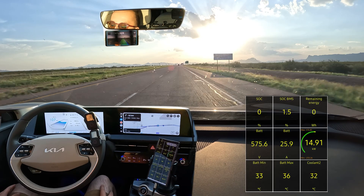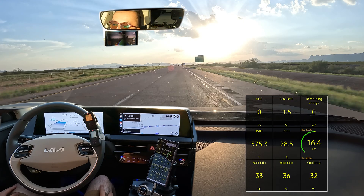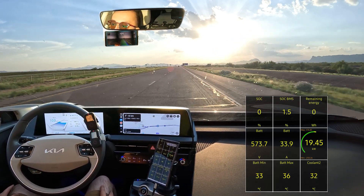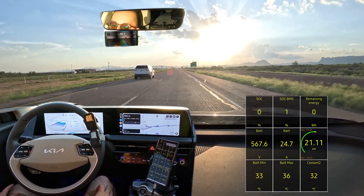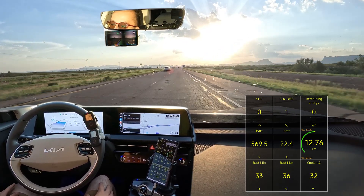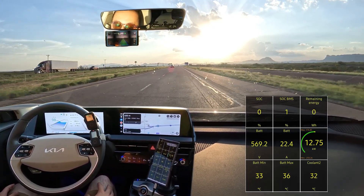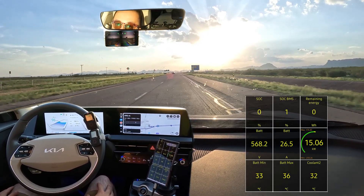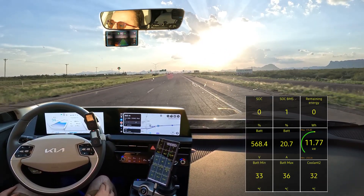One and a half percent BMS. Being very gentle on the battery — still in i-Pedal so we'll do full regen on the exit, but keeping it gentle regen for now. Putting the flashers on — the exit is in 800 meters. Getting squirrely here at one percent BMS.